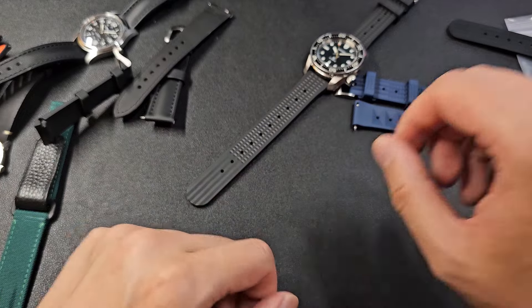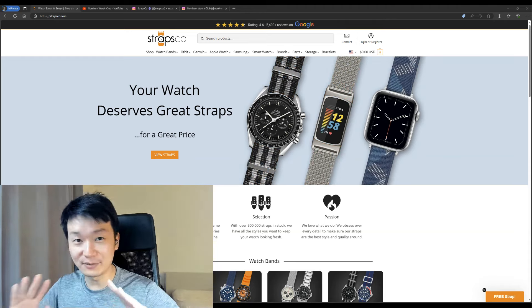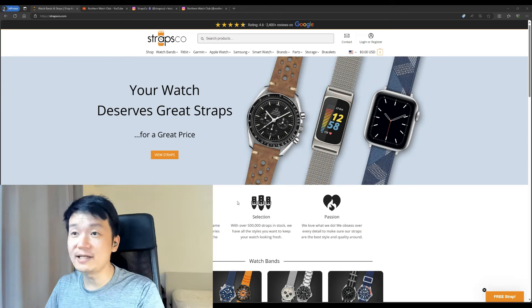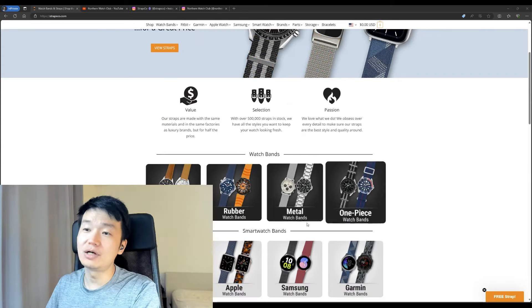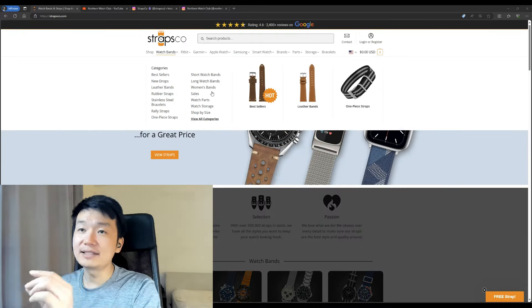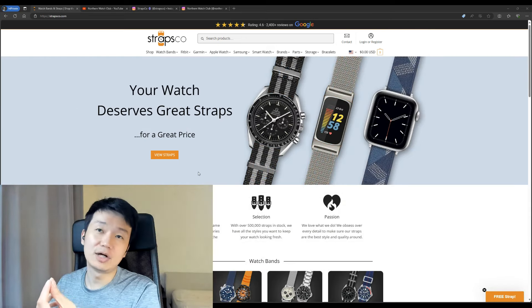If you don't win, you can still visit strapsco.com and buy two straps and get one free. As you can see on their website, they have leather, rubber, metal, one-piece, and smartwatch straps. You can search by band size and by band material — all sorts of amazing straps available on strapsco.com.